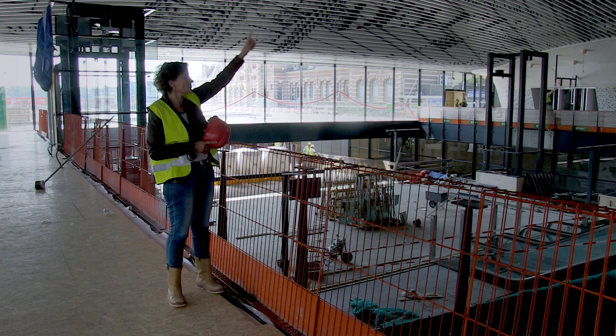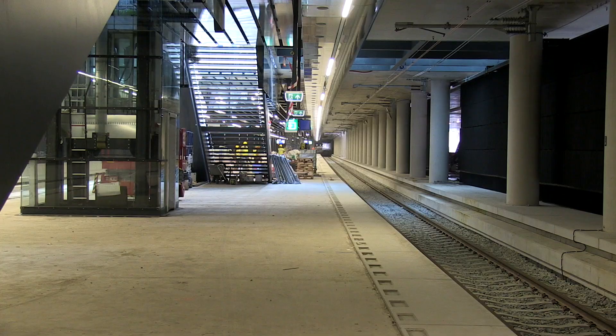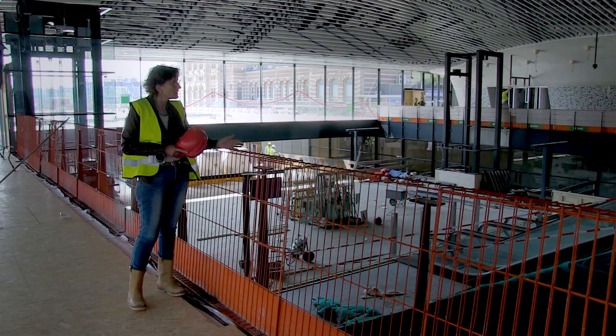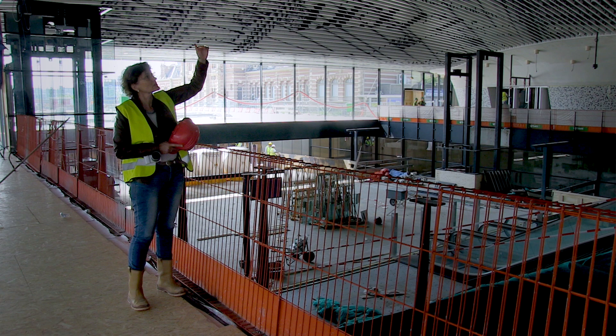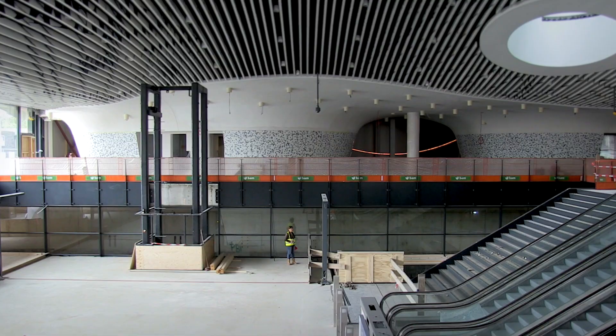This is the big span — 30 meters wide on top of a tunnel. The tunnel has four new tracks for the trains. And above us, above this space, are the municipal offices. So it's almost like a sandwich building.